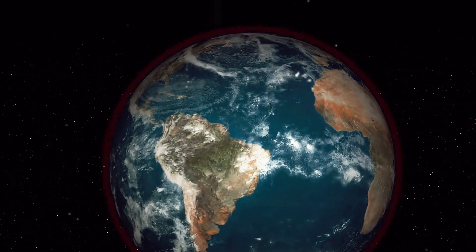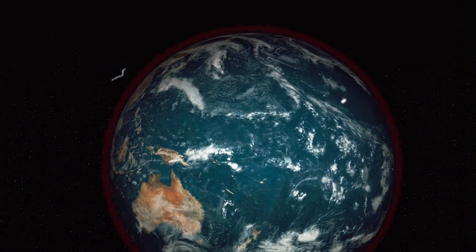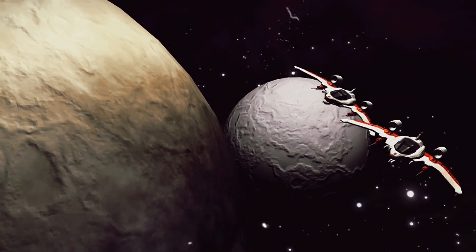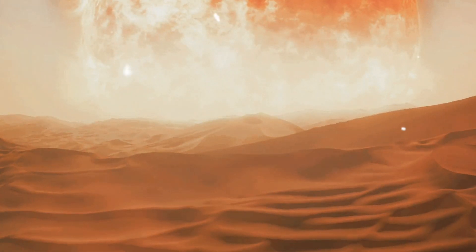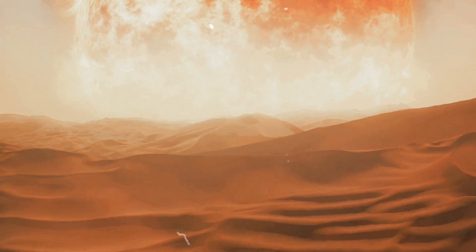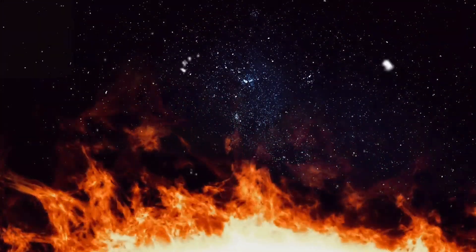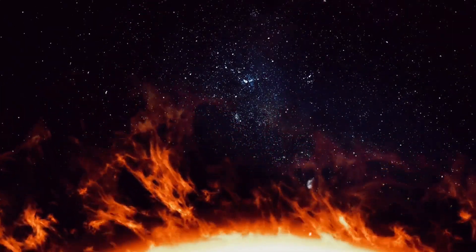In this daring voyage, the Parker Solar Probe will reach speeds of up to 435,000 miles per hour. Its journey is not just about breaking records — it's about advancing our understanding of the universe. The data collected will help scientists unravel mysteries that have puzzled us for decades, such as the acceleration of the solar wind and the sun's corona's extraordinarily high temperatures. The Parker Solar Probe will get within 6.1 million kilometers of the sun's surface, closer than any other human-made object, propelling us further into the cosmic unknown.